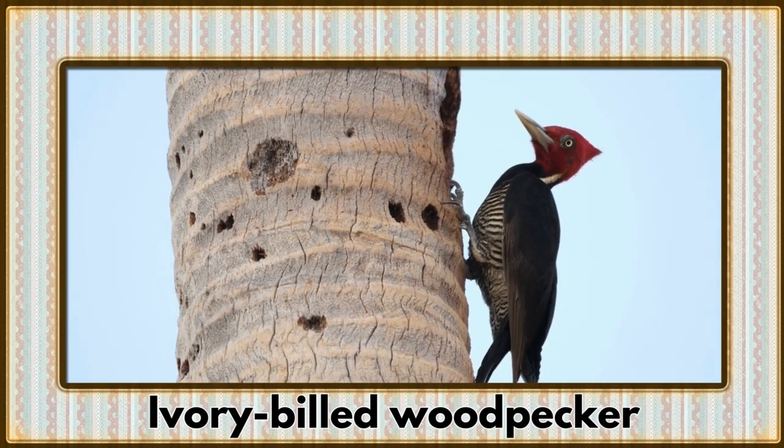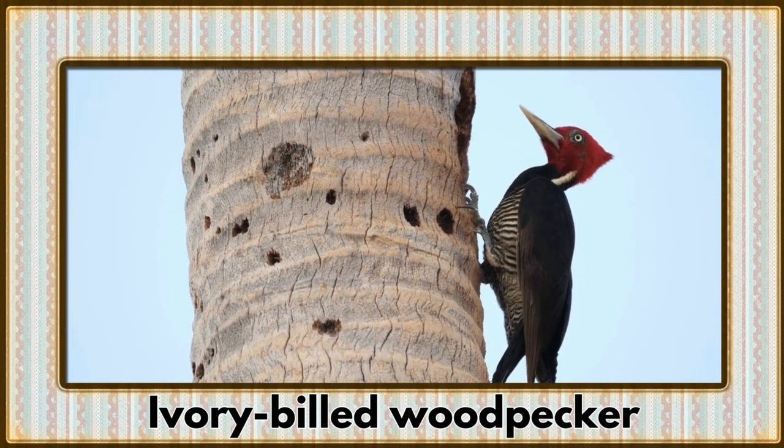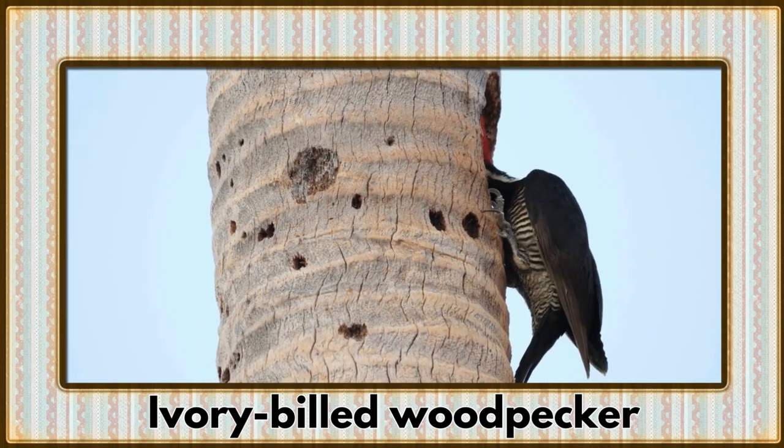Drumming onto the stage is the Ivory-billed Woodpecker. With their distinctive black and white plumage, these woodpeckers are a symbol of the southern forests.